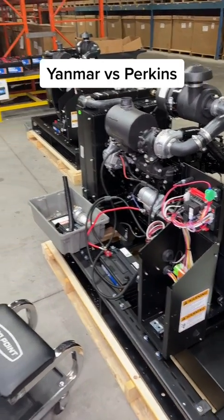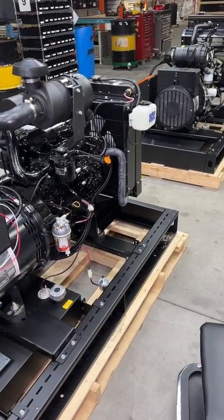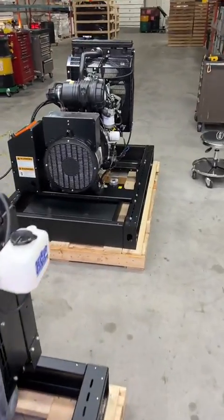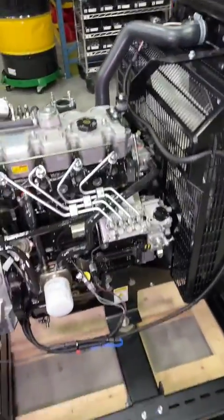I want to show you something here. There are four generators we're building for one customer. Three of them are using a Yanmar diesel engine, and the fourth one is using a Perkins diesel engine. They're both turbo, and they both do things a little differently.